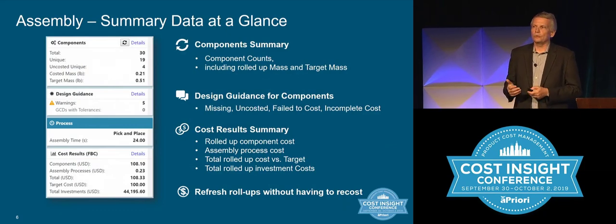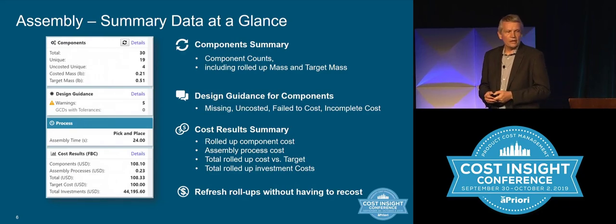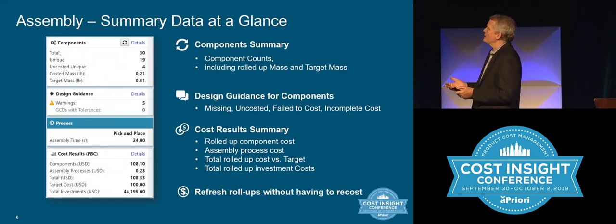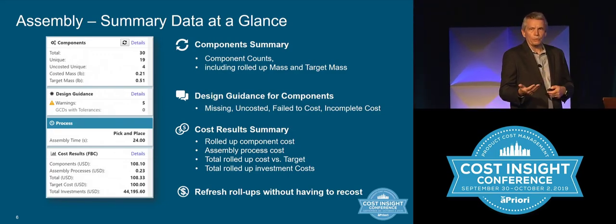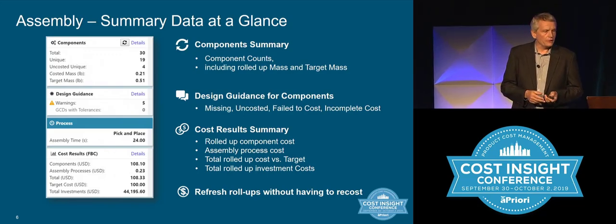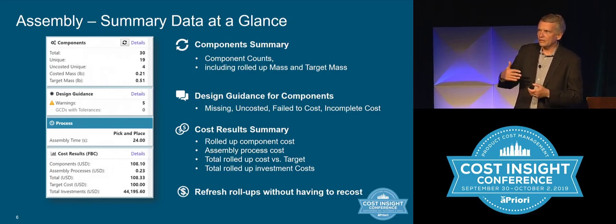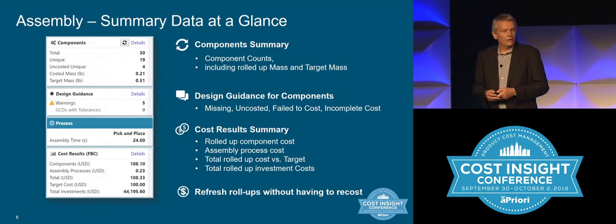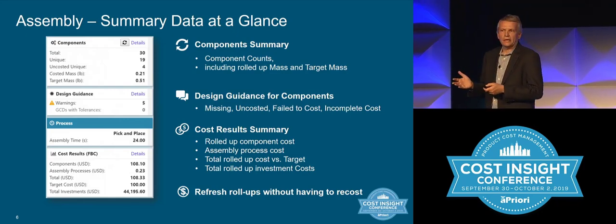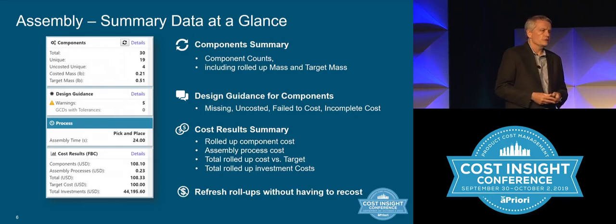Part of the assembly feature is condensing and bringing assembly information together in a very concise form that gives you all key features at a glance — how many components are in this assembly, how many unique parts, what is the cost and mass, what's the target mass, and the different cost contributors like components versus assembly cost. You have these summary tiles at a glance, and then you can deep dive into any one of these elements to explore further.